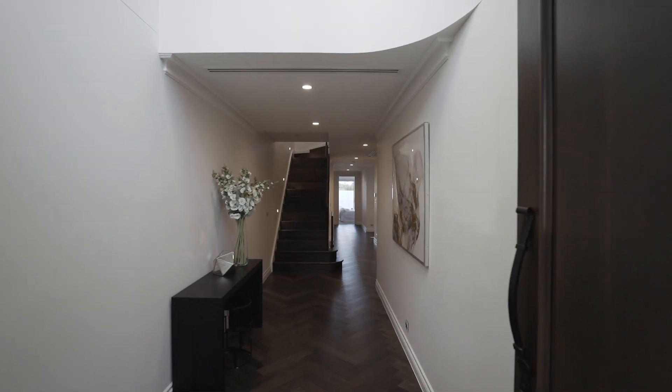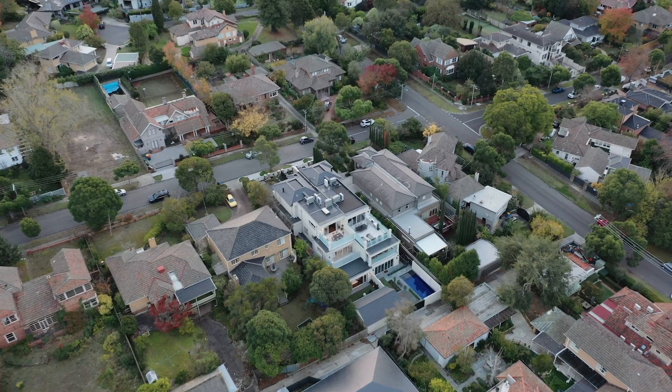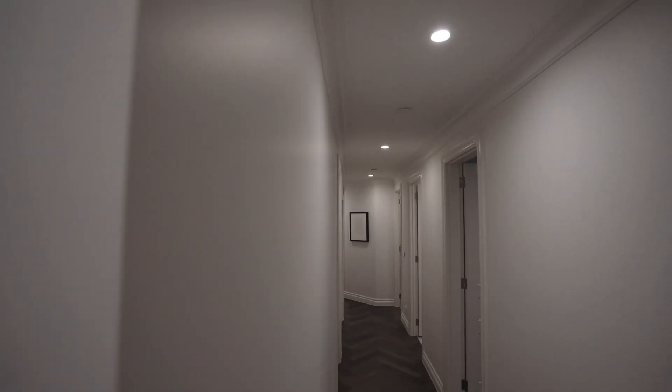This luxurious home is set across three levels and built on 383 square meters of land, comprising 418 square meters of livable space.